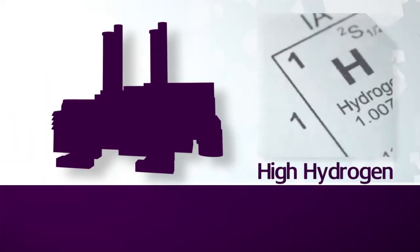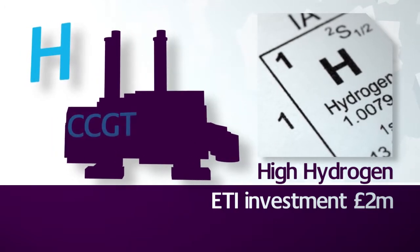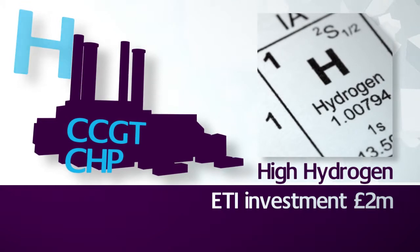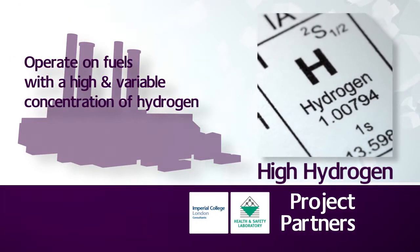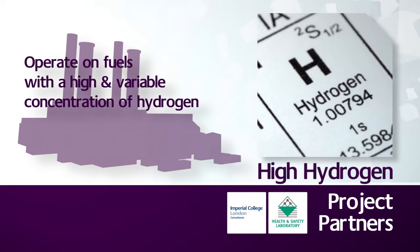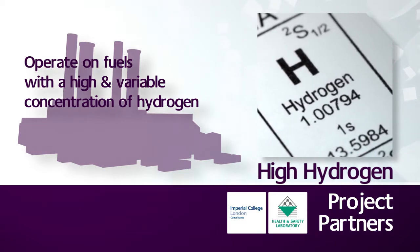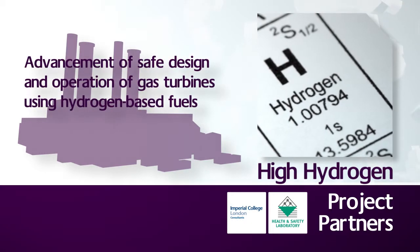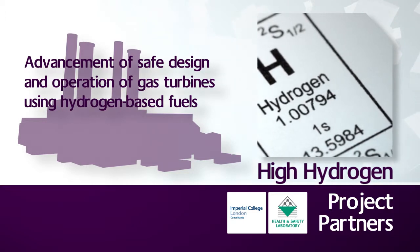The High Hydrogen Project will identify the bounds of safe design and operation of high efficiency combined cycle gas turbine and combined heat and power systems operating on a range of fuels with high and variable concentrations of hydrogen. This is because hydrogen is likely to be a more important fuel component in the future. The goals of the project are to increase the range of fuels that can be safely used in power and heat generating plants.